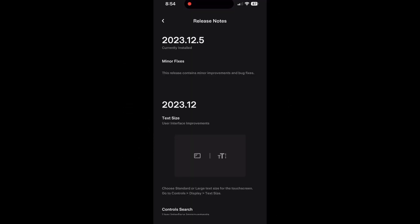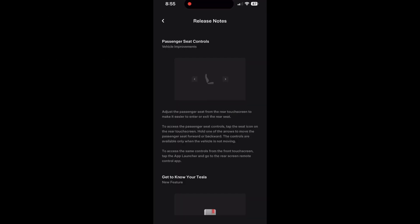This update also contains minor bug fixes which Tesla didn't go into too much detail. If your Tesla has the rear display installed, there is a vehicle improvement update to adjust the passenger seat from the rear touchscreen to make it easier to enter or exit the rear seat.